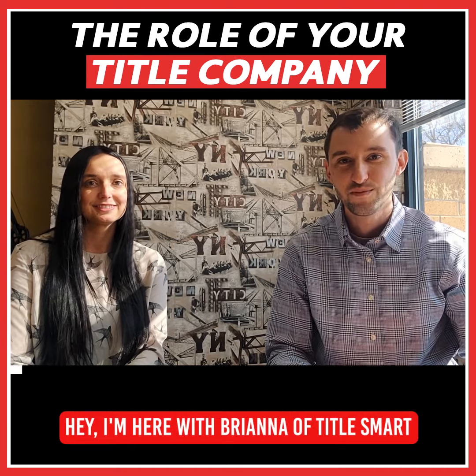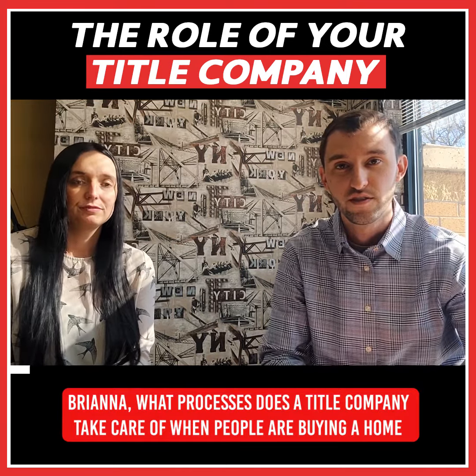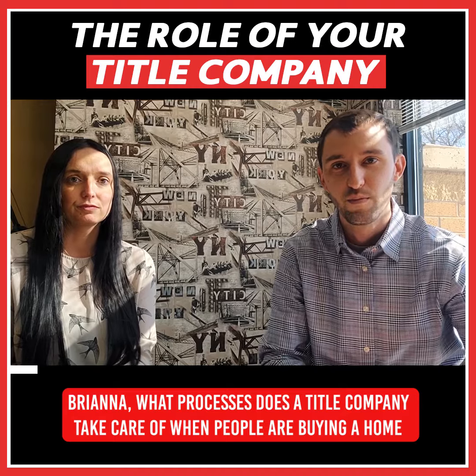Hey, I'm here with Brianna of Title Smart. Brianna, what processes does a title company take care of when people are buying a home?